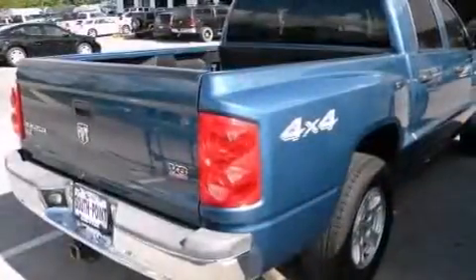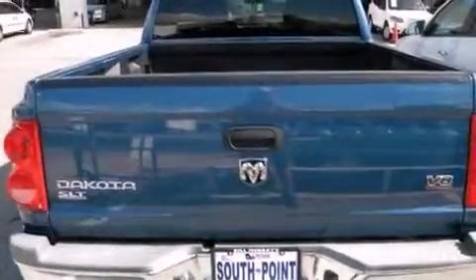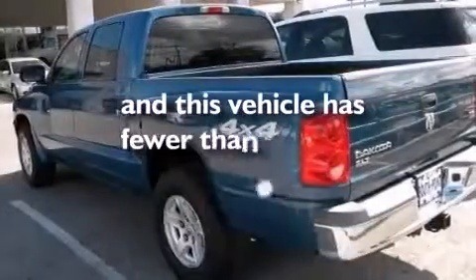All of the following features are included: a heavy-duty suspension, a CD player, fog lamps, a full-size spare tire, and an anti-lock braking system. And this vehicle has less than 72,000 miles.